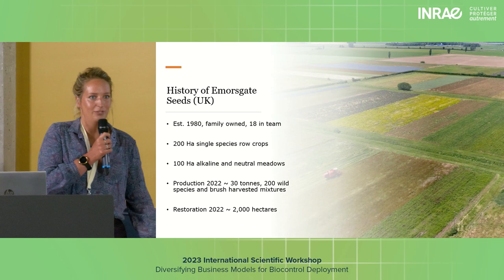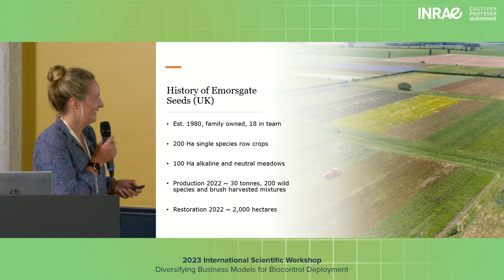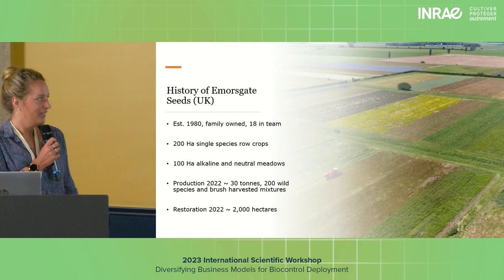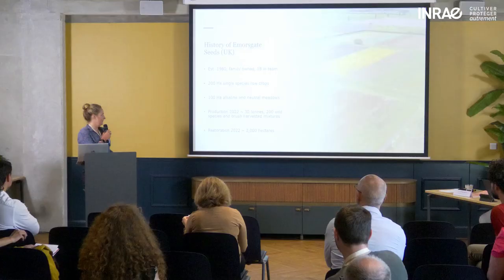And 100 hectares of unimproved species-rich hay meadow that we manage with a herd of shire horses, which is a bit unusual. Our production last year was around 300 tonnes — both single species and brush-harvested meadow mixtures — and that went into the restoration of an estimated 2,000 hectares.